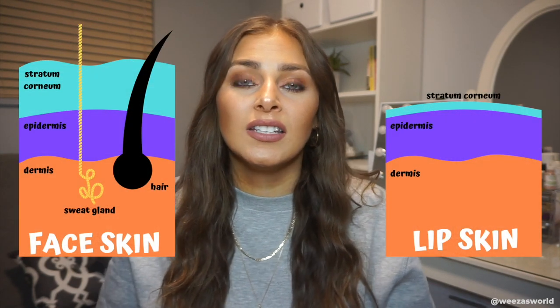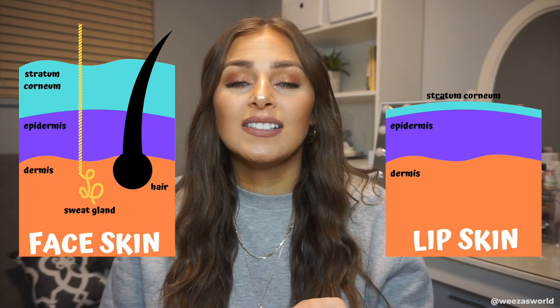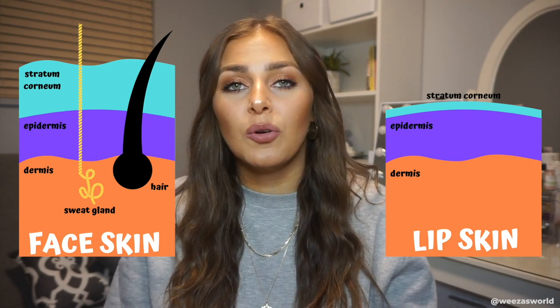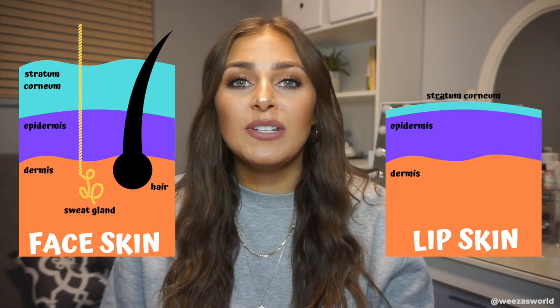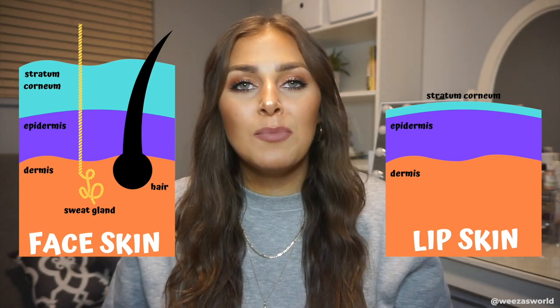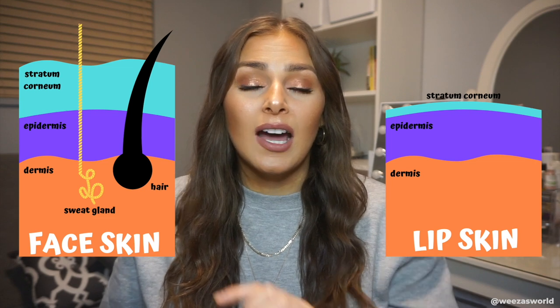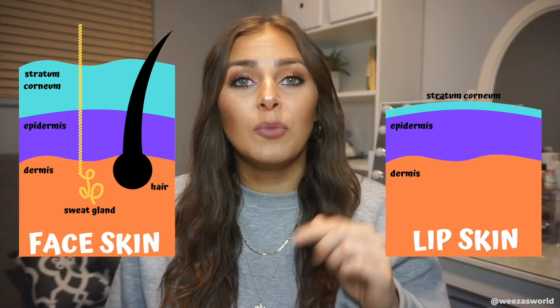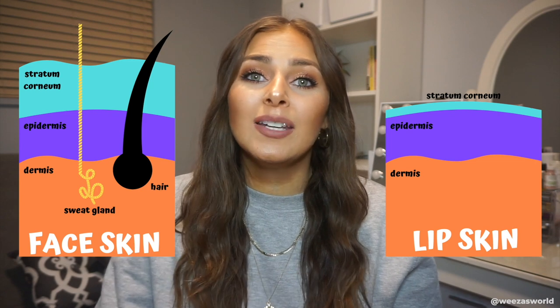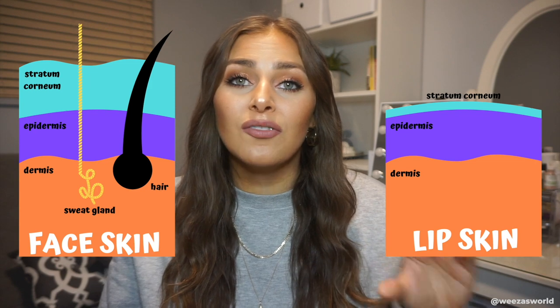When we compare face skin to lip skin there are pretty big differences. You can see here a cross section of the skin with three main layers: the teal or blue layer is the SC layer — the stratum corneum — the purple layer is the epidermis, and then the orange layer is the dermis. In face skin, that outermost SC layer is very thick and multi-layered, versus in lip skin it's not very thick at all — only a few layers, making it very thin and fragile.